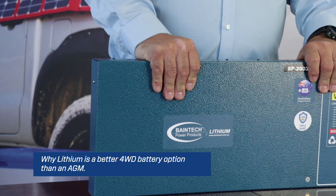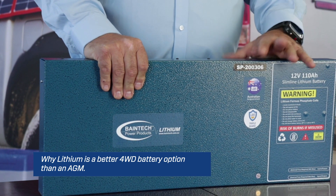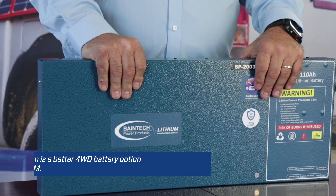You can fit this in behind snugly behind the back seat of a dual cab ute, in a wagon behind the seats, under the floor, under the seats for instance — you will definitely not be able to do that with an AGM battery.